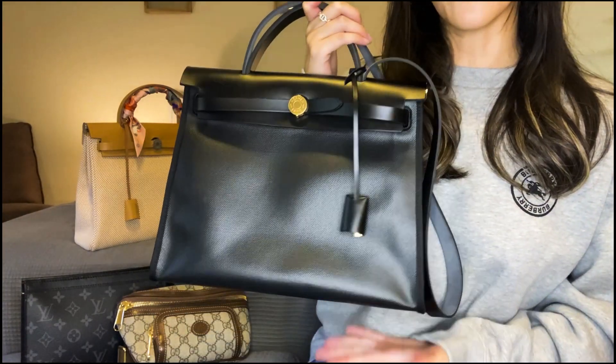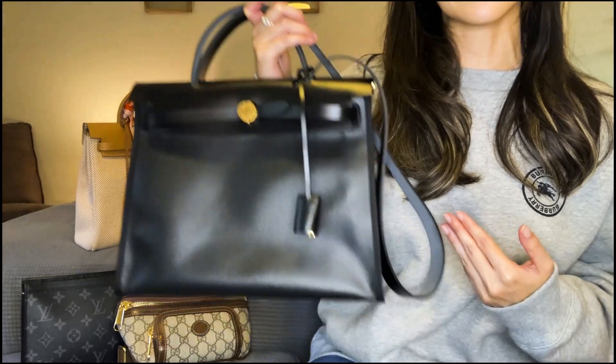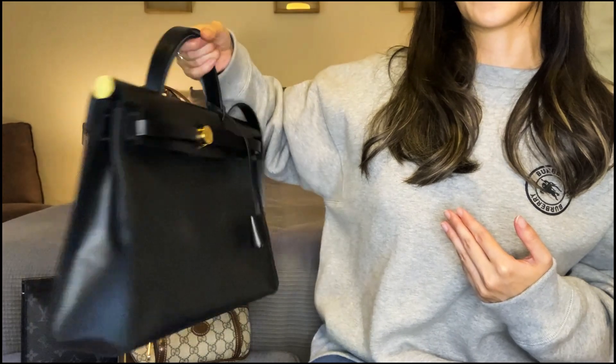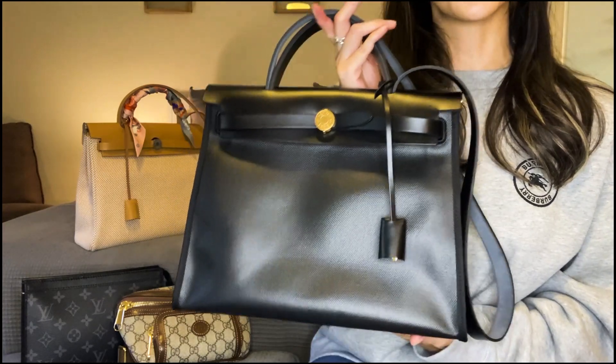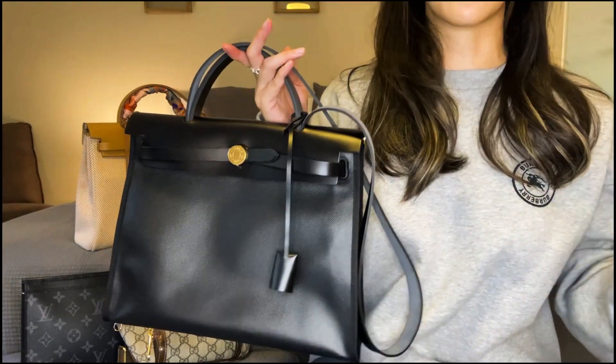Aesthetically, the finish of the canvas gives it a bit of a shine and sheen, so from a distance it almost has a broken-in swift or box leather look to it. Especially the one I have in black with gold hardware — I find that it looks so classy without being too elegant. All in all, five stars for this material.